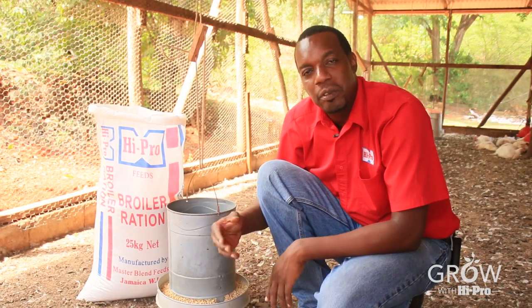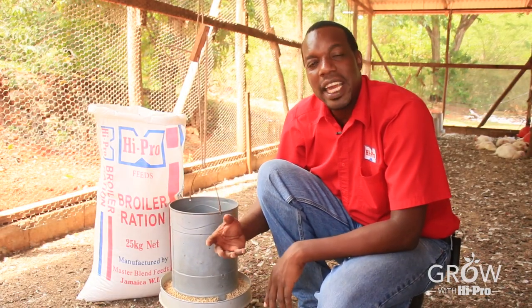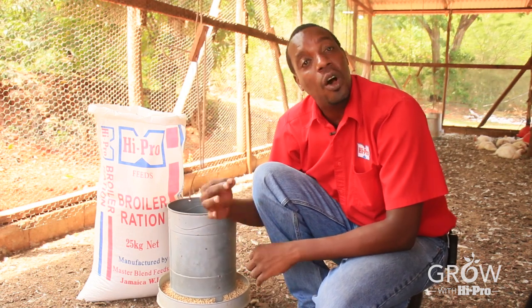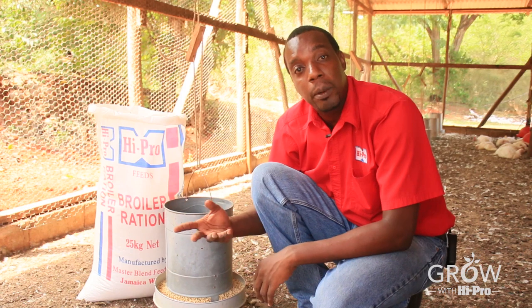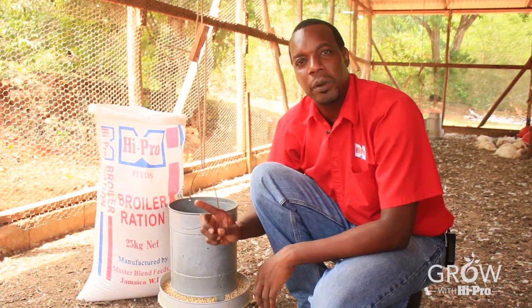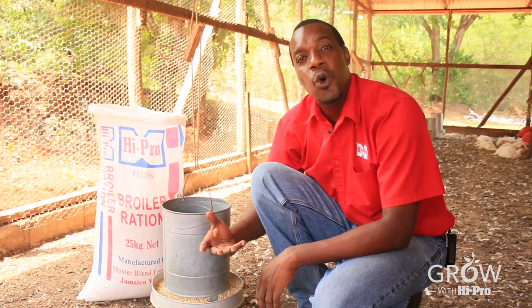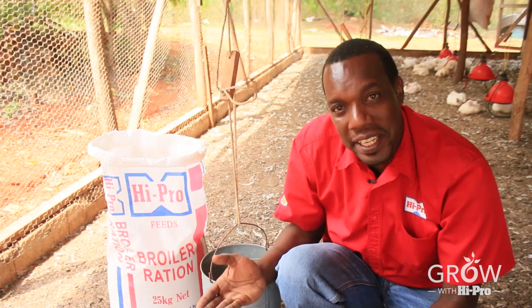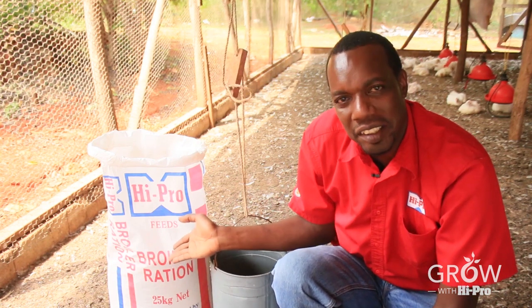For the first five weeks of broiler production, medication may be given at varying points in time. This is also a component of the broiler crumble feed. However, for the final week of broiler production, there should be no medication given. For this reason, you must feed Hypro pelleted broiler ration.